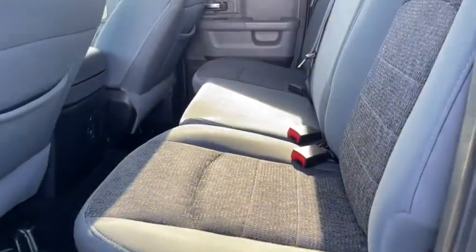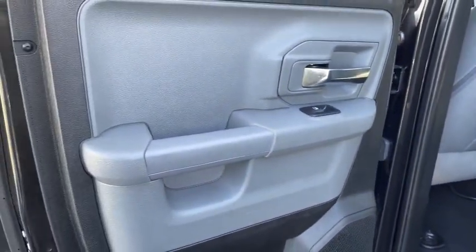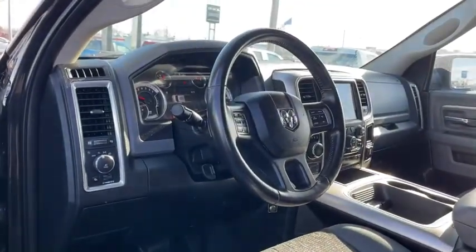Fog light, trip computer, compass, Sirius satellite radio, panic alarm, HD radio. Take this vehicle for a spin and see why so many shoppers are now proud owners.